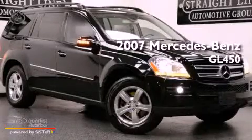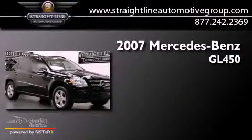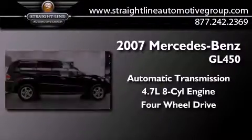This is a 2007 Mercedes-Benz GL450. This crossover has an automatic transmission, a 4.7-liter V8, and the added capability of four-wheel drive.